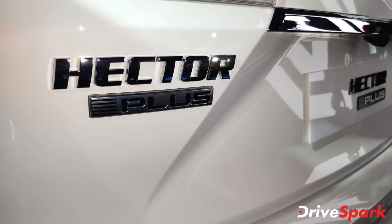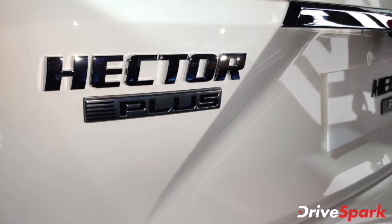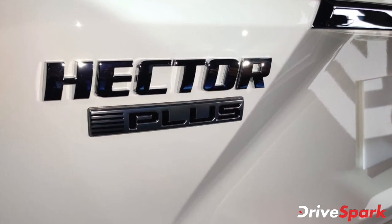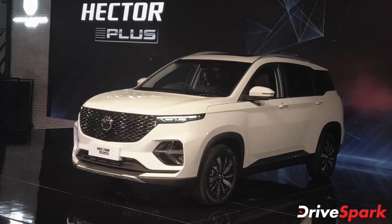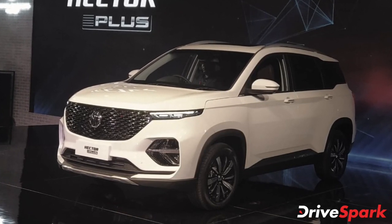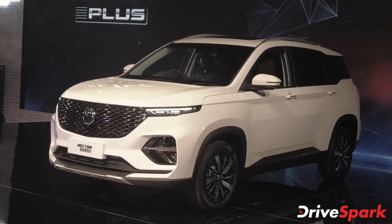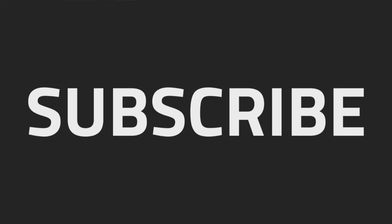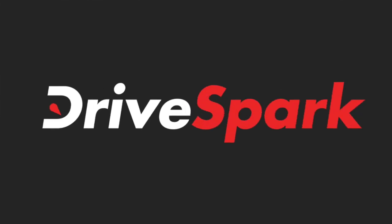The MG Hector gained a lot of attention when it launched in India last year, so we are expecting the same kind of response for the Hector Plus as well. Once launched in India, the MG Hector Plus will go up against the likes of the Toyota Innova Crysta, along with other seven-seater SUV models such as the Tata Gravitas and the Ford Endeavour. Thank you for watching DriveSpark — like, share and subscribe to stay in the know of the latest happenings in the auto industry.